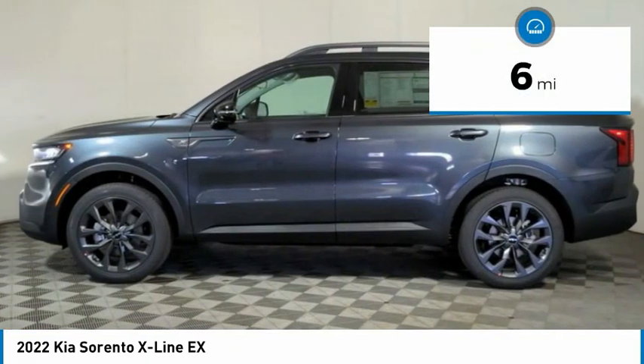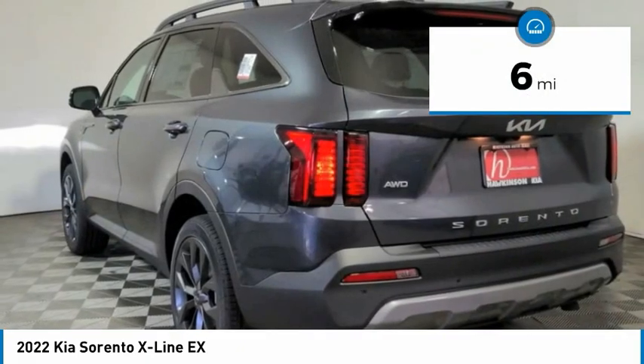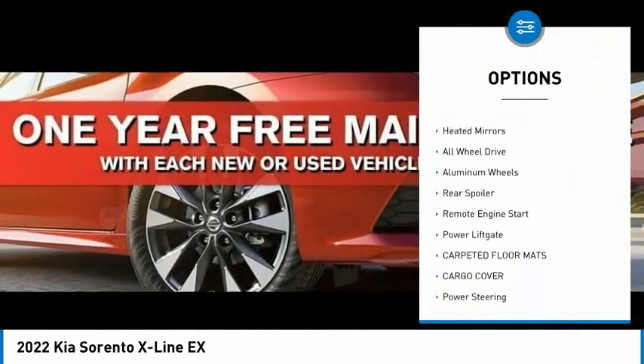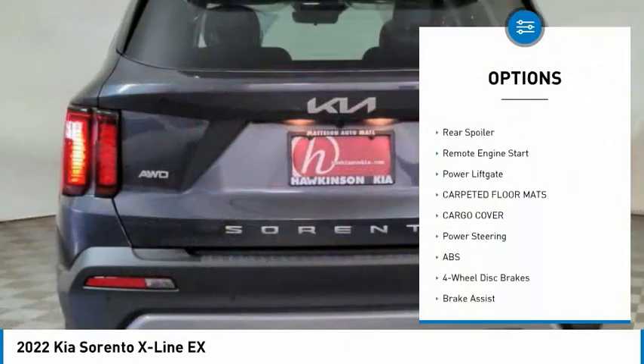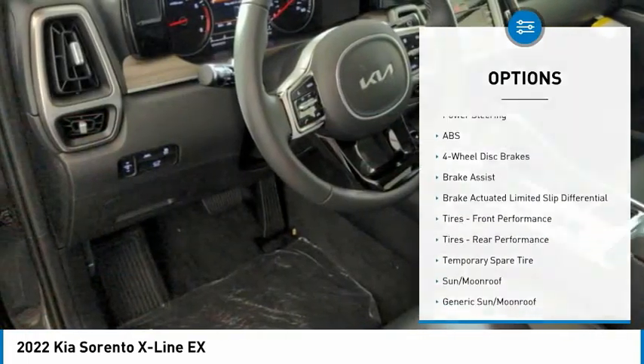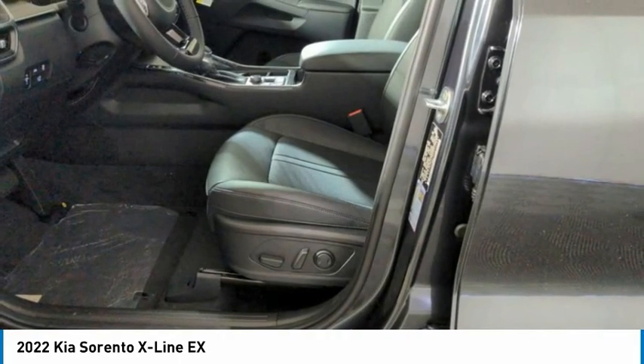This vehicle has less than 100 miles. Here are some of this vehicle's great options: tire pressure monitor, turbocharged, panoramic roof, blind spot monitor, heated mirrors, all-wheel drive, aluminum wheels, rear spoiler, remote engine start, power liftgate.